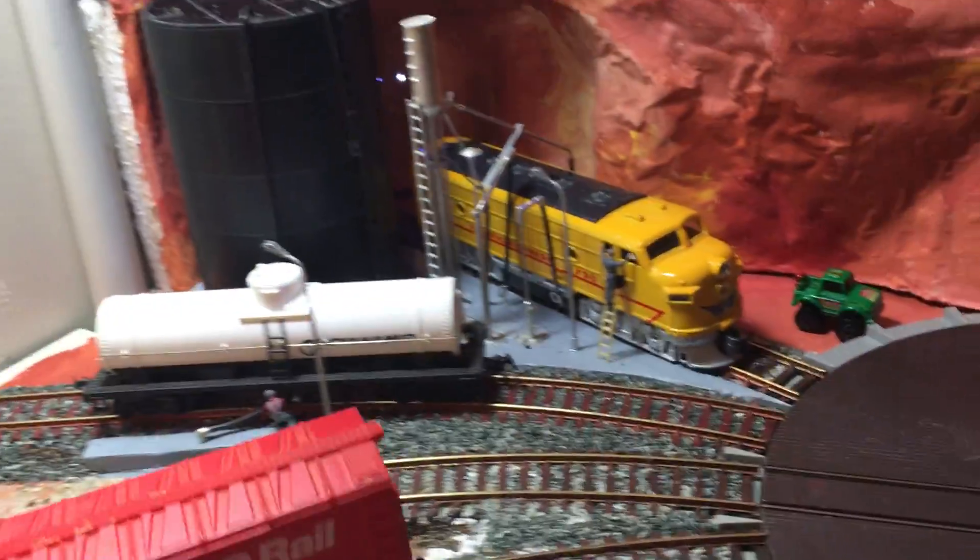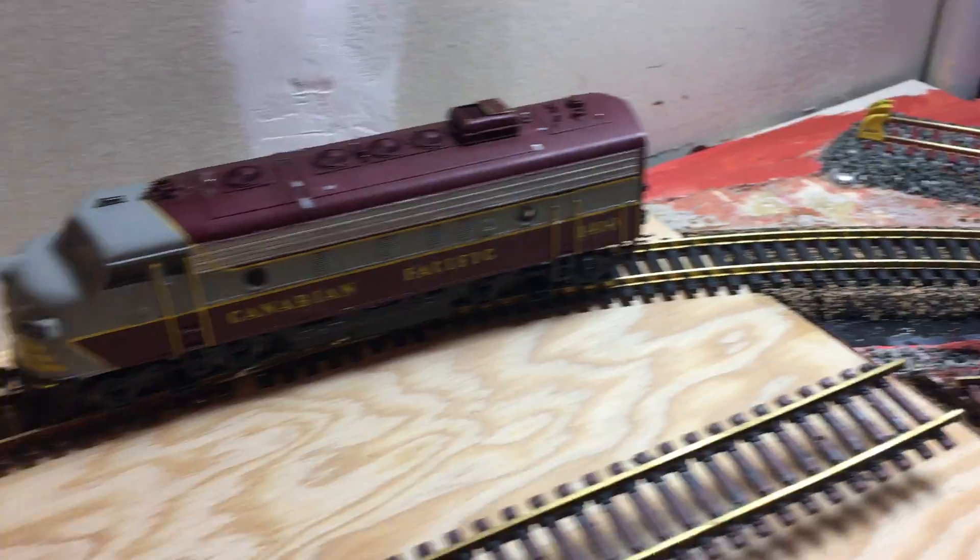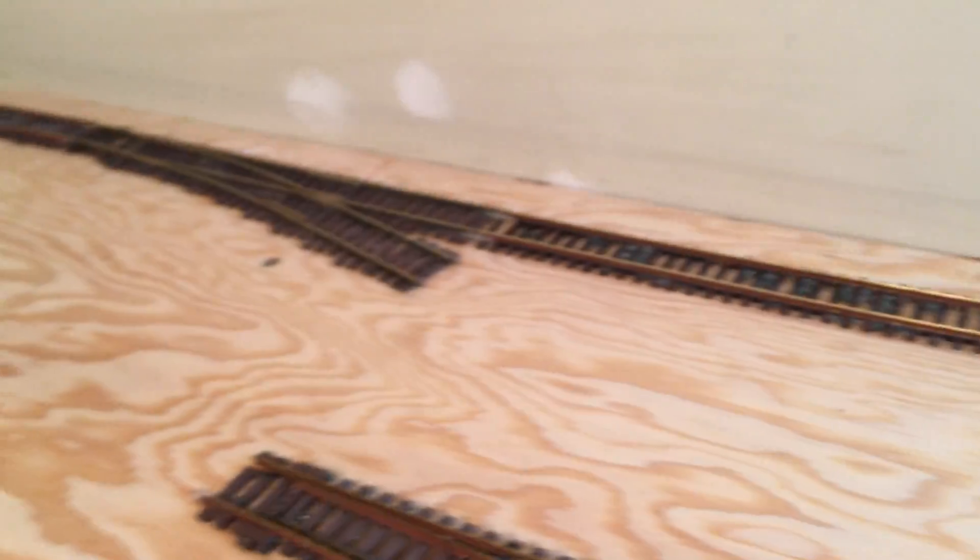So, I either have to put a shorter car on that siding, or I'm also thinking of running that siding right down another line, down to there. But we'll see what happens.